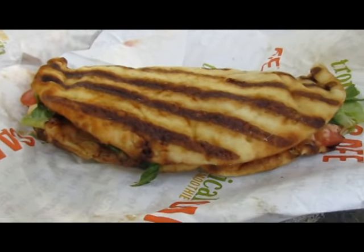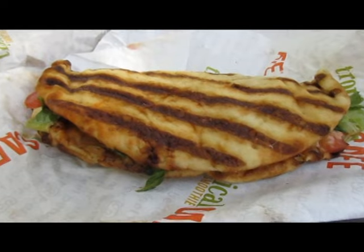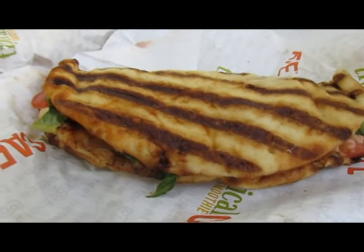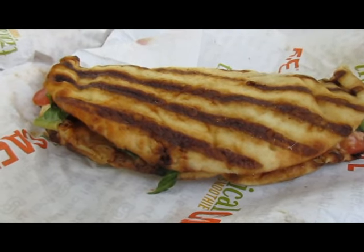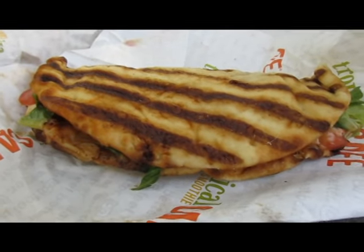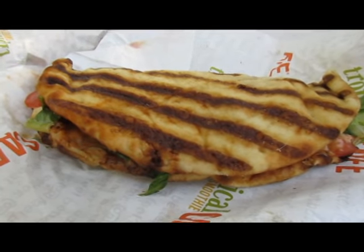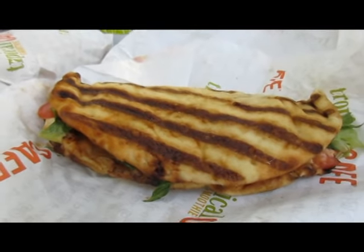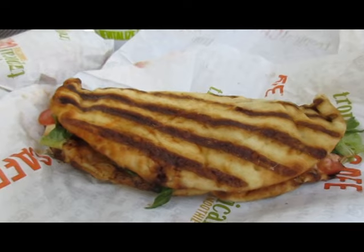If you're vegan, the Beyond Meat option is also vegan, so you can eat their salad — with no dressing of course — and have Beyond Chicken added to it. It's just an option to think about when you're out traveling and don't know where to eat. One of the hardest things we had was finding a place to eat when my husband became a vegetarian, so we're sharing this in case some of you may become vegetarian later on.